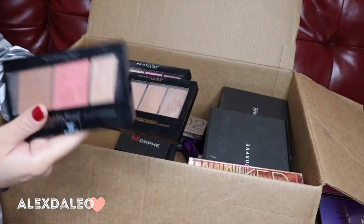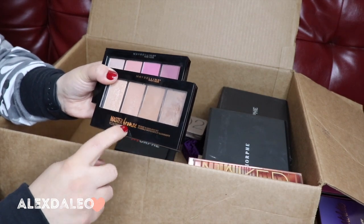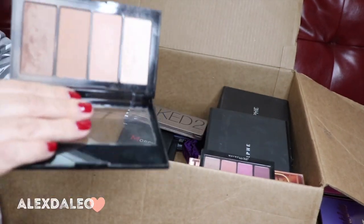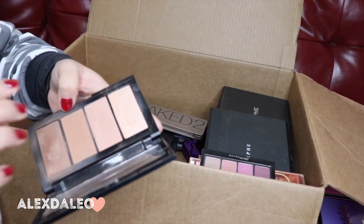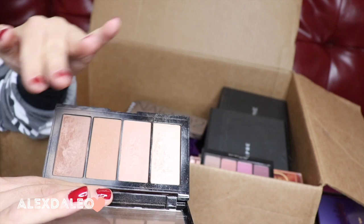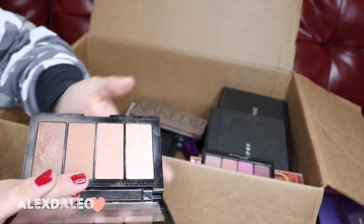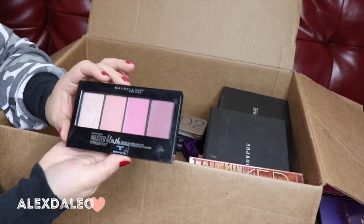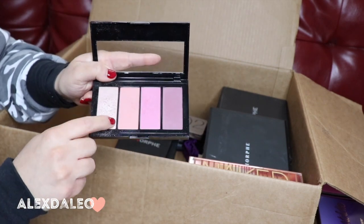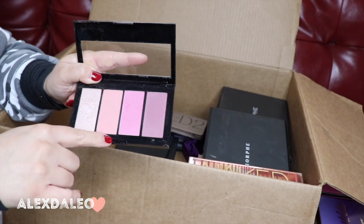I have these little Maybelline palettes. This is the Master Contour palette — I never reach for it, so I'm giving it away. This is the Master Bronze palette with highlighter — I'm getting rid of it too. The only shade I ever use is this shimmer one. This is the Master Blush palette and highlighter — I like the highlighter and the blush, but the other two shades aren't great, so I'm getting rid of this one as well.